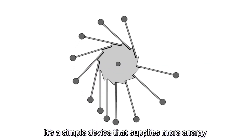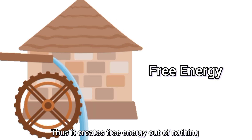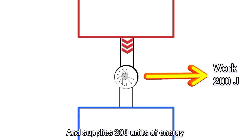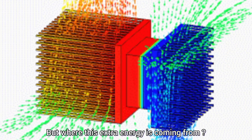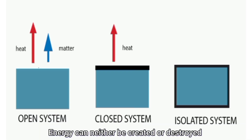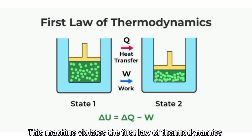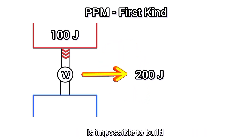It's a simple device that supplies more energy than it consumes, thus creating free energy out of nowhere. For example, take this simple isolated heat engine — it takes 100 Nm of heat energy from a reservoir and supplies 200 Nm of energy in the form of work, creating 100 Nm of extra energy. But where is this external energy coming from? In an isolated system, energy cannot be created or destroyed. This is the first law of thermodynamics, and this machine violates it, which is impossible. That's why the perpetual motion machine of the first kind is impossible to build.